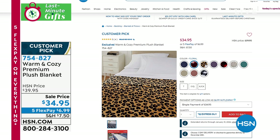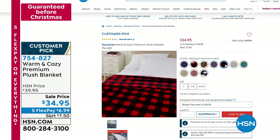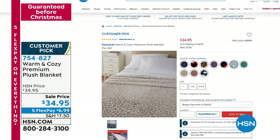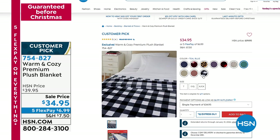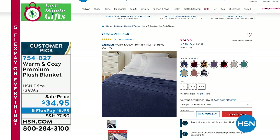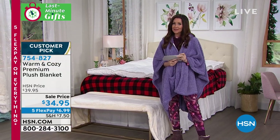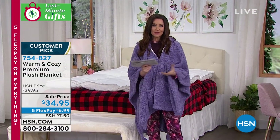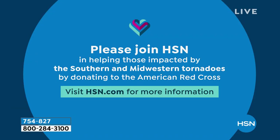This premium blanket has a little heavier weight but still lightweight warmth. We've sold hundreds of thousands of Warm and Cozy blankets through the years — they wash beautifully, are soft right out of the gate, and keep you perfectly warm. This is the first time we've given you three different weights. I also just wanted to let you know that we would love it if you would help HSN in helping those impacted by the Southern and Midwestern tornadoes by donating to the American Red Cross. You can visit hsn.com for more information.